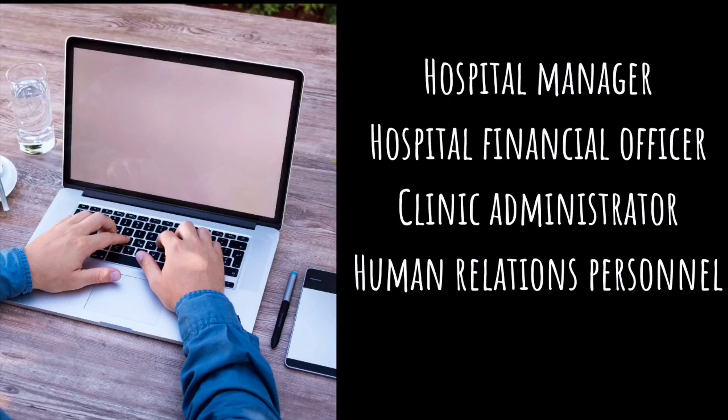In the healthcare administration program, you will get more familiar with the Canadian healthcare system and find job opportunities in various healthcare sectors like hospitals and clinics. With a graduation in healthcare administration, you can step into designations like hospital manager, hospital financial officer, clinical administrator, and human relations personnel.